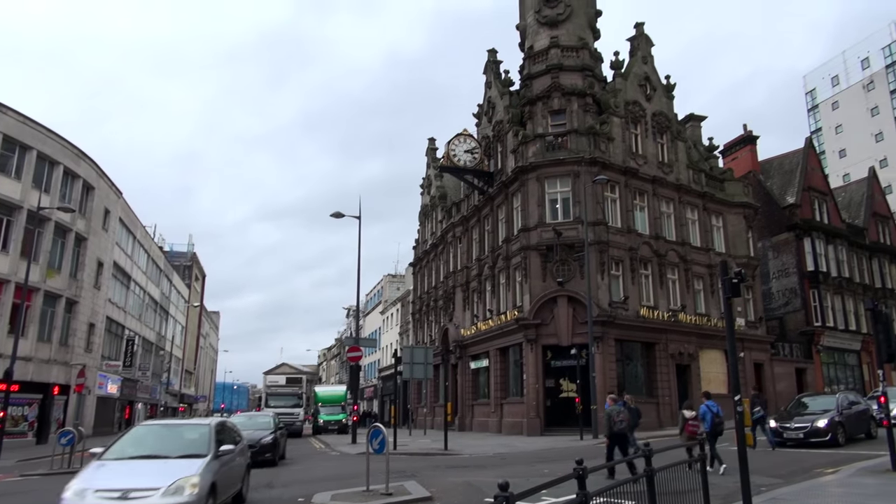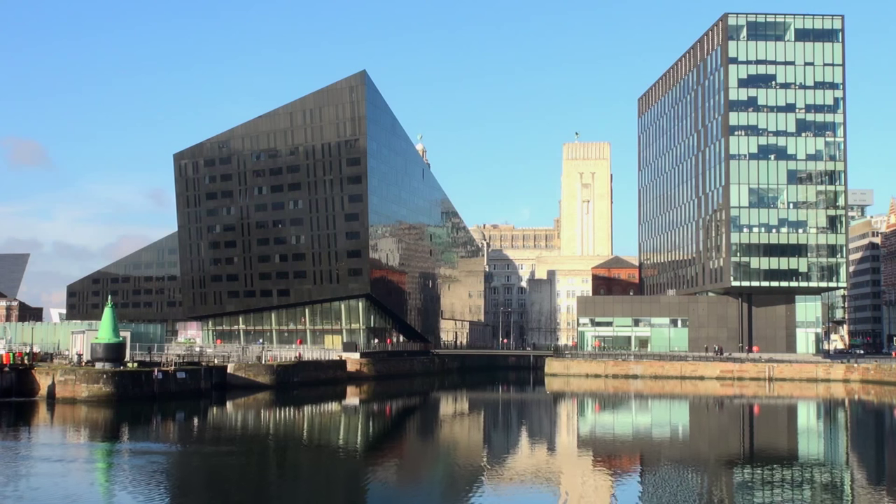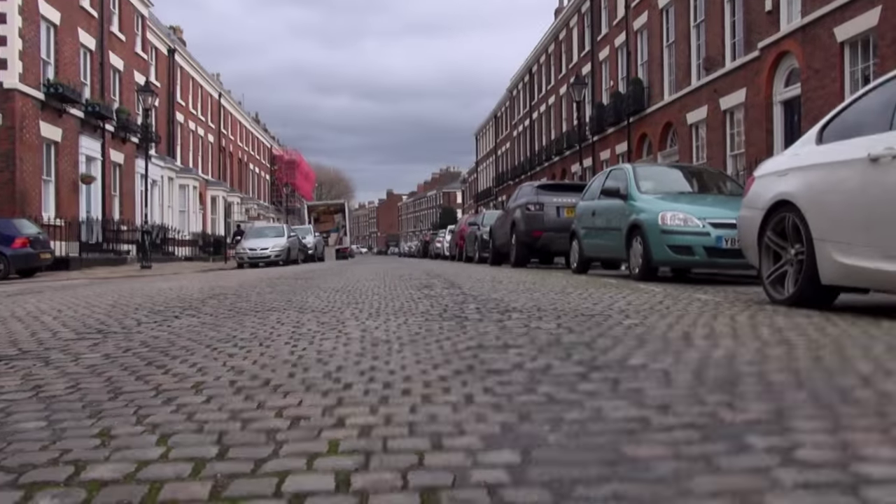In this series we hope to tell the story of some of those buildings — some great, much loved and full of history, some more mundane, some newer and as yet less well liked. Join us as we walk the streets of Liverpool.